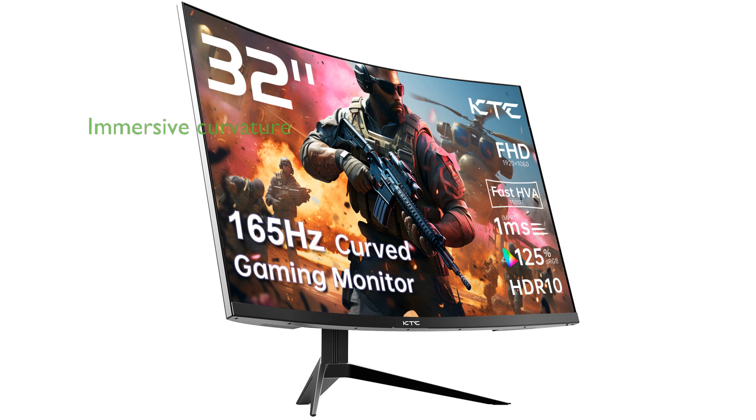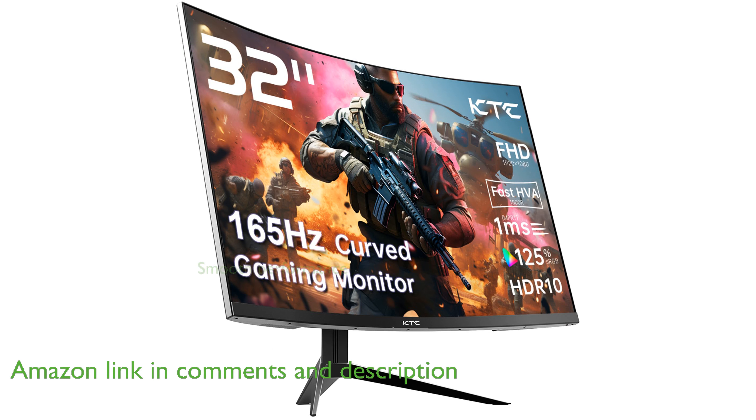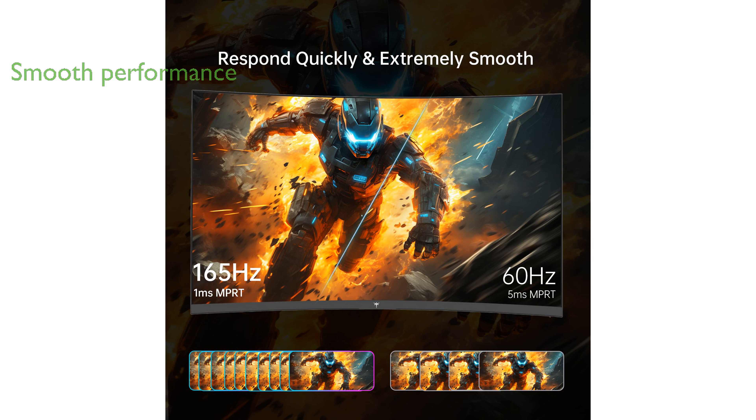The KTC 32-inch FHD Curved Gaming Monitor features a 1500R curvature, providing an immersive experience that enhances your gaming and viewing pleasure. With a refresh rate of 165 Hz and a response time of 1 ms, this monitor delivers smooth and fast performance, eliminating motion blur during intense gaming sessions.